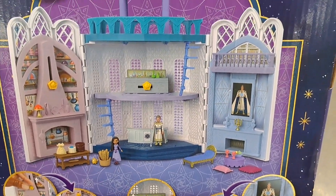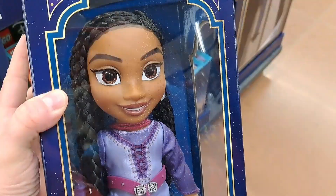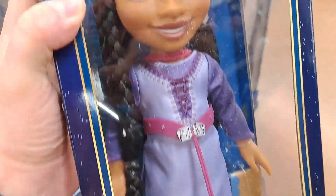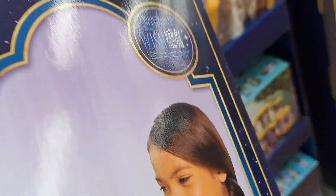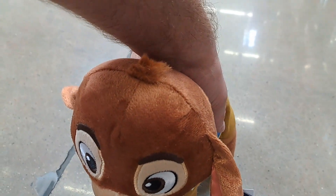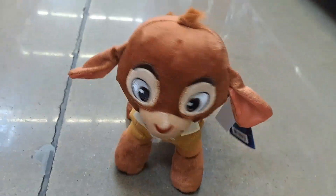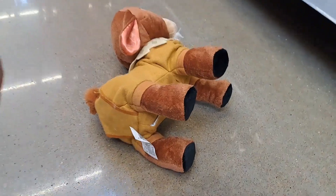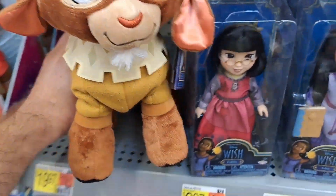Check it out at your Walmart. Got this large Asha doll here, super cool. Also check out this awesome Valentino — super cool. Check them out at your Walmart.